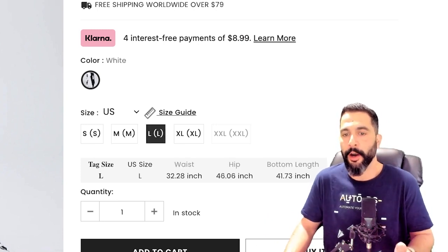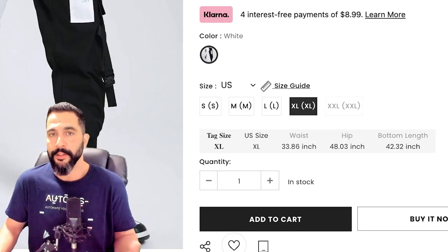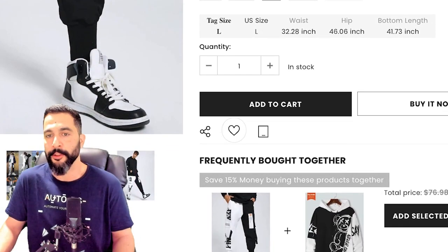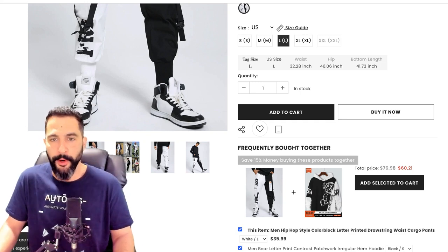If I click on a variation, you can see the sizing chart changes accordingly — click on extra large and you see specifications for extra large; click on large and it changes accordingly. This is going to save a lot of returns down the road by clearing up the confusion and letting customers know if the variation will fit them or not.